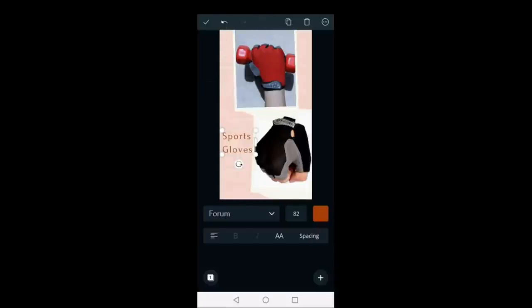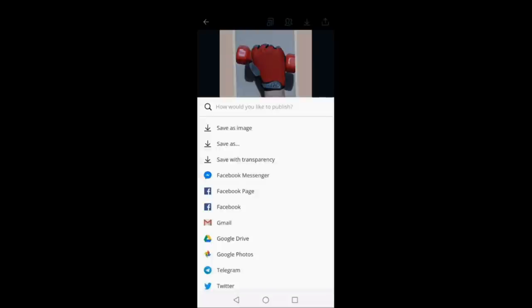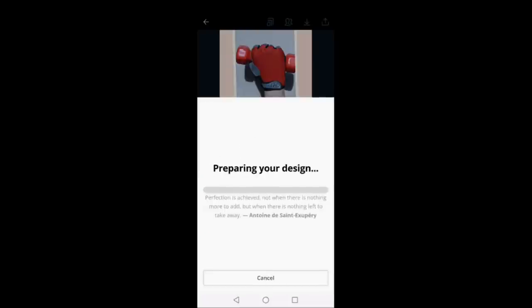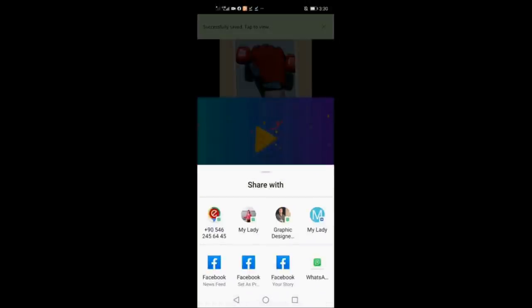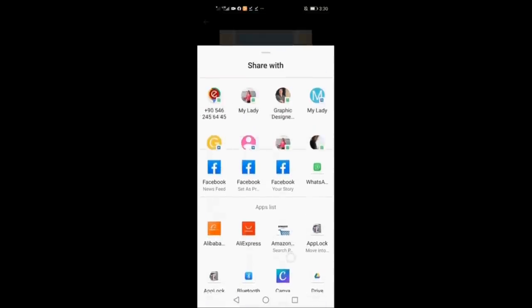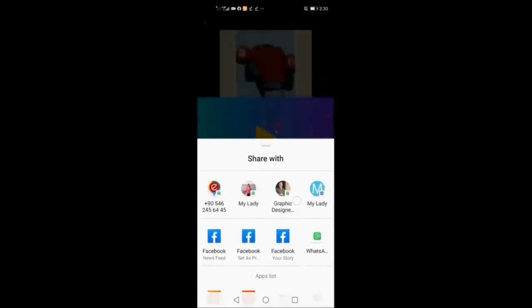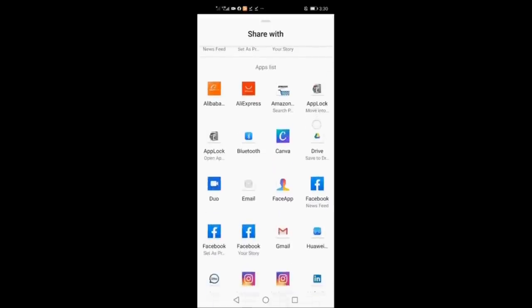It is very simple — you can use Canva from your mobile if you don't have your PC, whether you're in a restaurant or a coffee shop. You don't have to wait until you go home. Now we have finished our design — just say save, download as image, and you can even share it on your Facebook account or Facebook page right away.